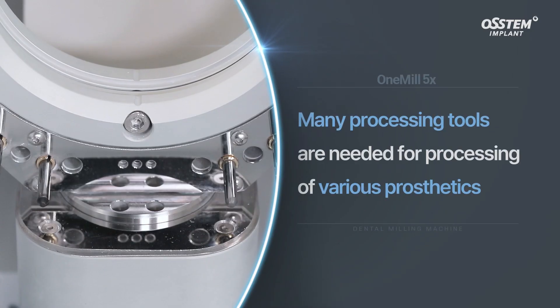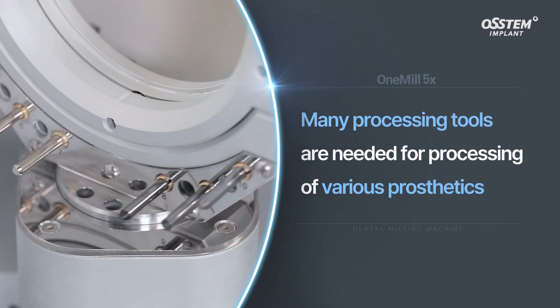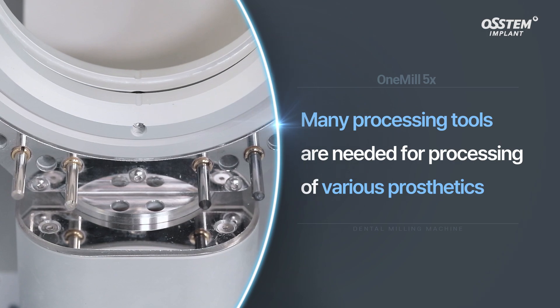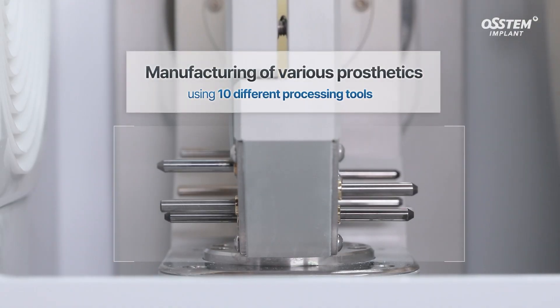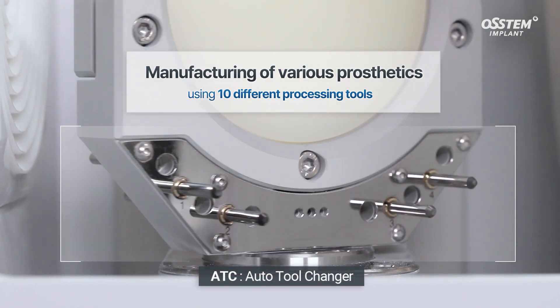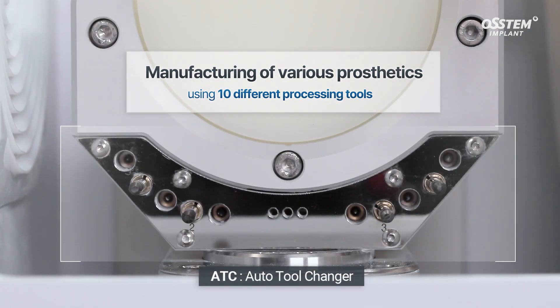Many processing tools are needed for processing various prosthetics. One Mill 5X is equipped with ATC, a system that automatically replaces 10 processing tools.